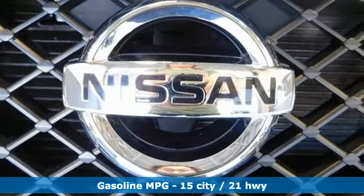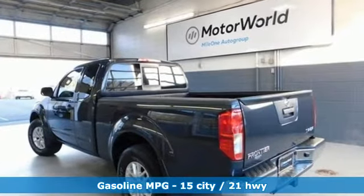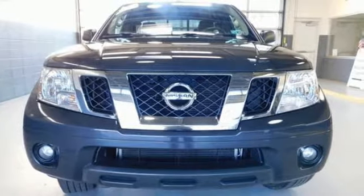Automatic transmission, electronic shift on the fly, aluminum wheels, streaming audio, smartphone wireless charging, manual tilting steering column.